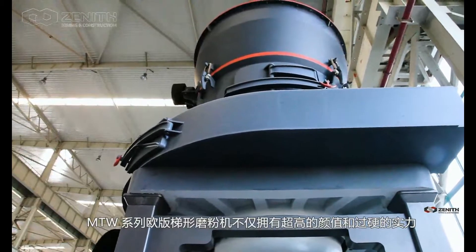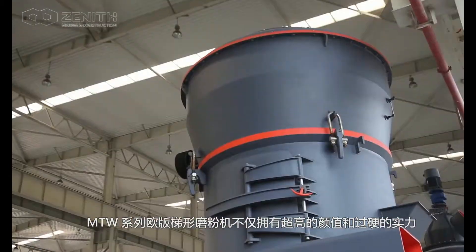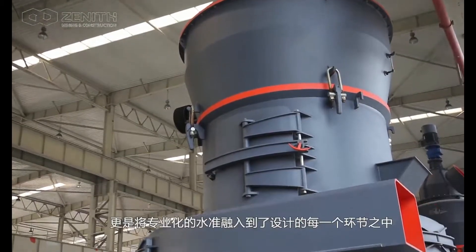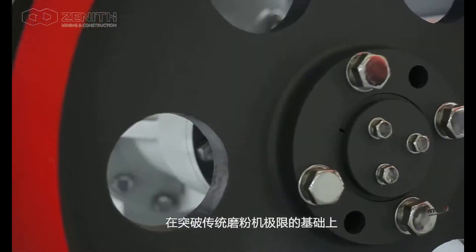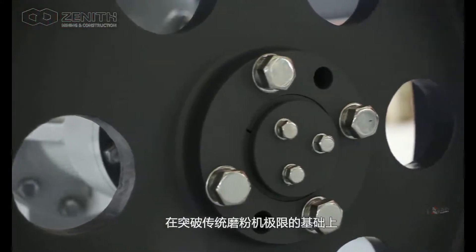Having outstanding appearance and strength, MTW Grinding Mill is a crystallization of professional designs in all sectors, surpassing the limits of traditional grinding mills.